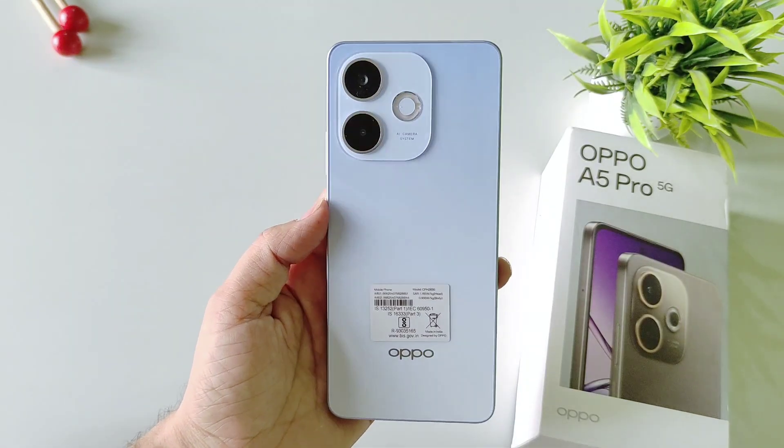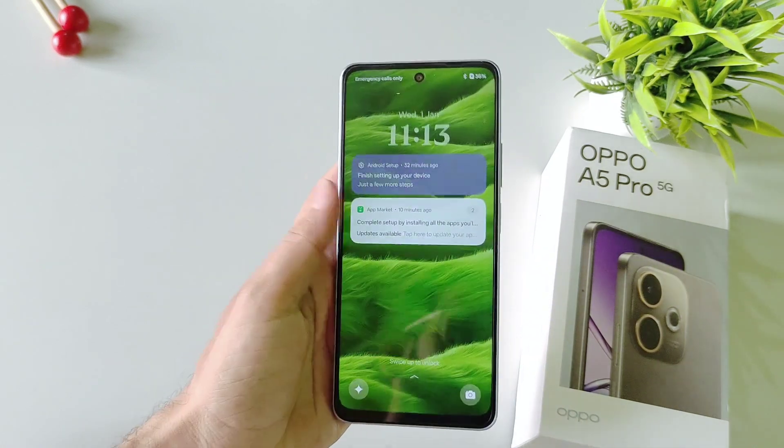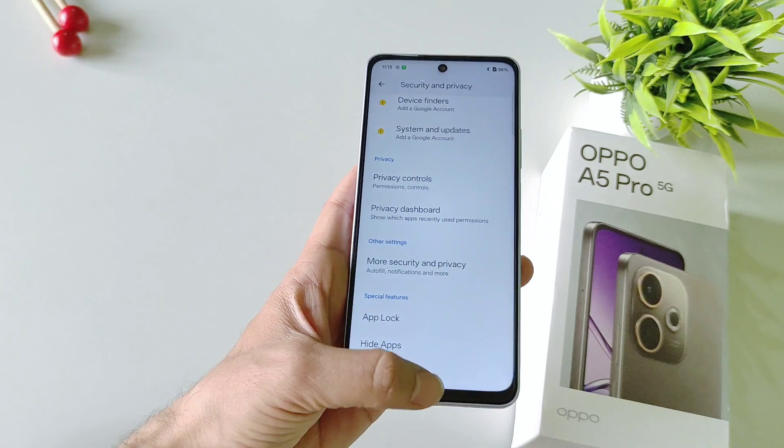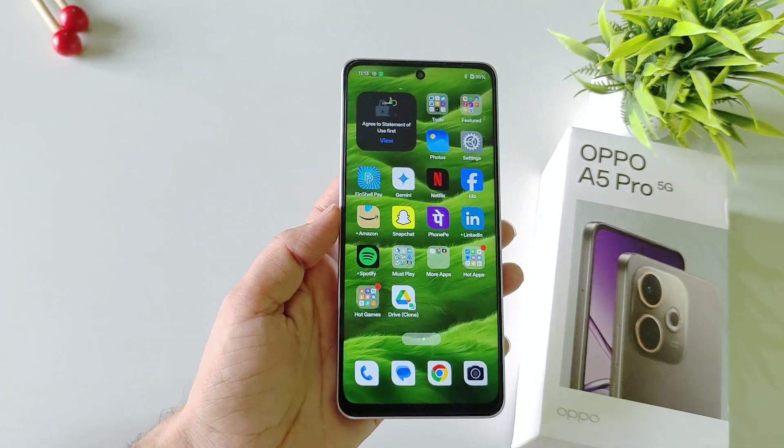So these were some amazing tips, tricks, and hidden features of the Oppo A5 Pro 5G smartphone. If you liked this video please hit the like button and let us know in the comments which feature you liked the most. We'll see you in the next one — till then have fun and keep exploring your smartphone.